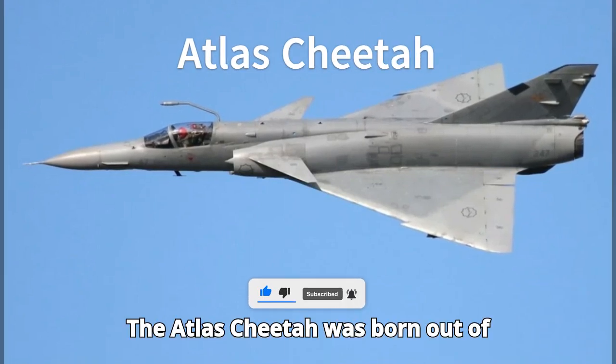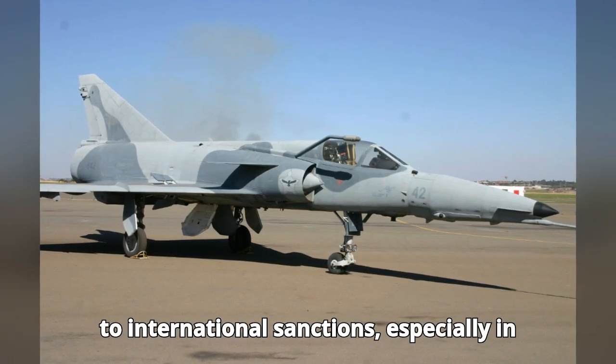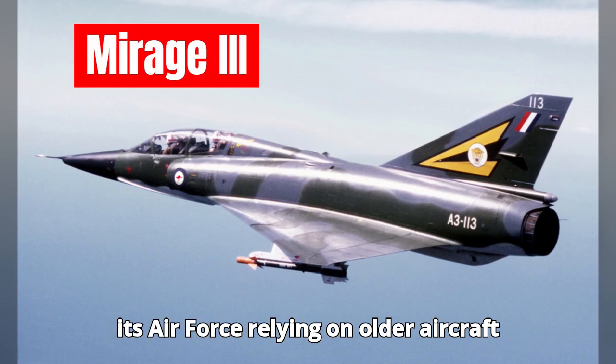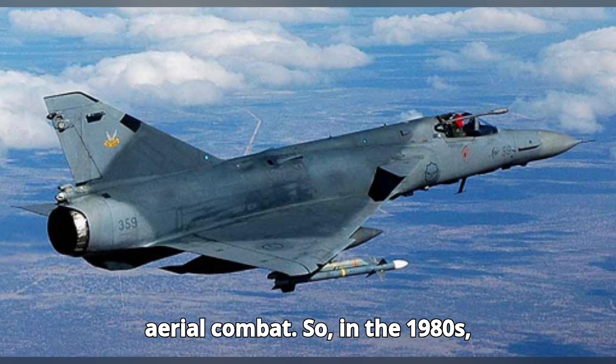The Atlas Cheetah was born out of necessity. During the Cold War, South Africa faced growing isolation due to international sanctions, especially in the military and defense sectors. With its air force relying on older aircraft like the Mirage 3, South Africa needed a jet that could hold its own in modern aerial combat.